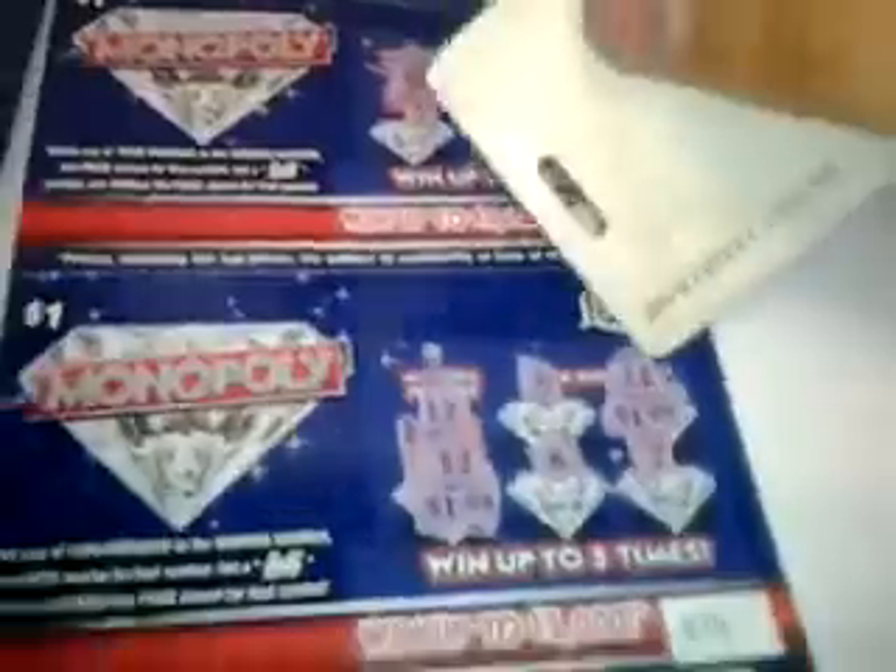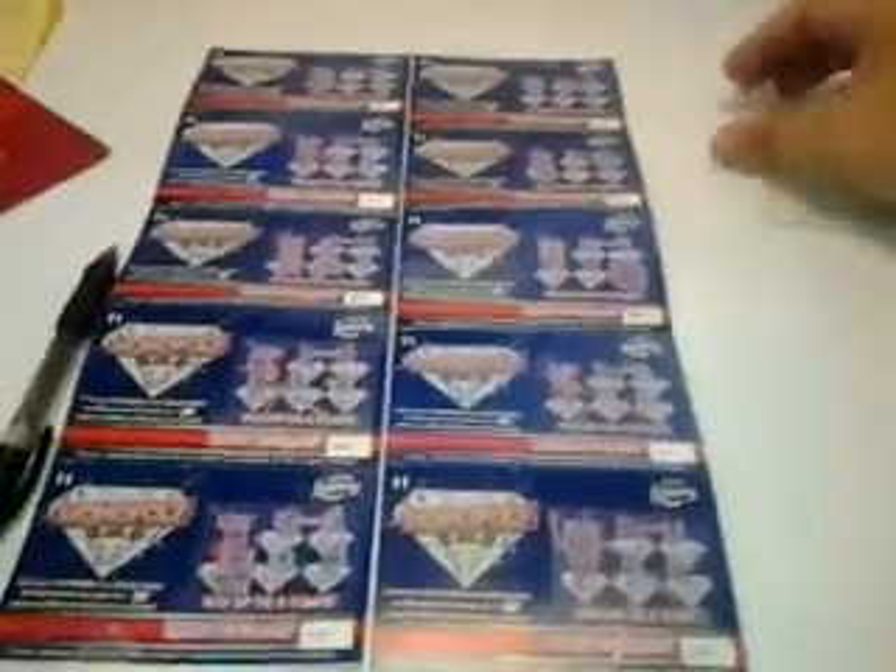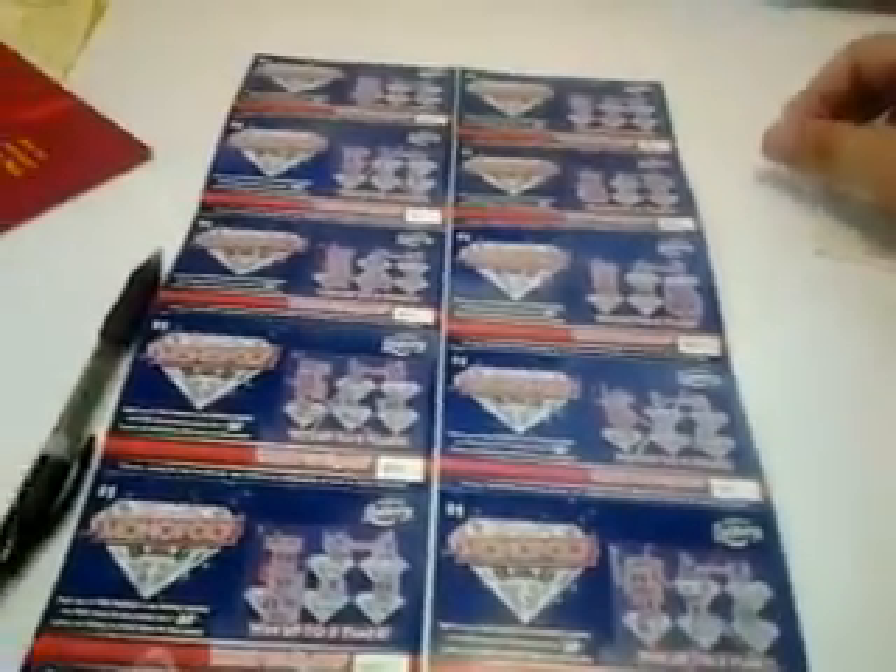I spent $10 and I won $4, plus $2 that's $6, plus $1 that's $7, plus $2 that's $9, plus a double here for $2 — that's $11. So I spent $10 and got back $11 for a dollar profit.